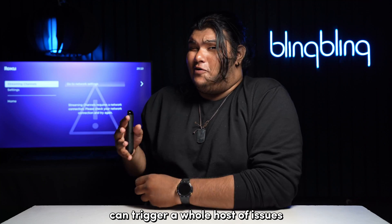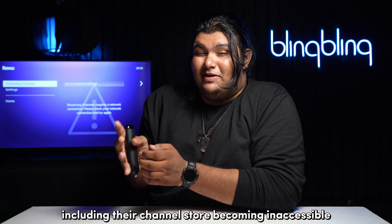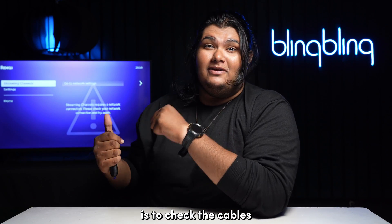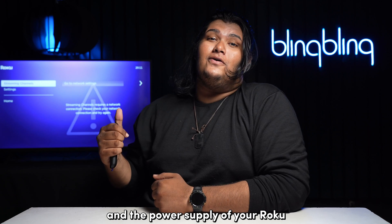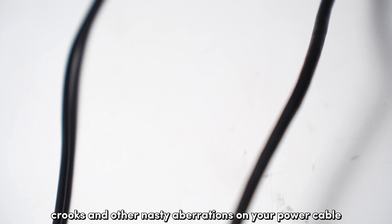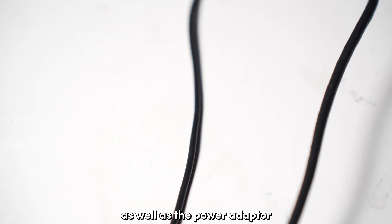Power issues can trigger a whole host of issues on your Roku, including the channel store becoming inaccessible. The first thing to do is check the cables and the power supply of your Roku. Run a thorough check for wear and tear, rust, check connectors, kinks, and other aberrations on your power cable as well as the power adapter.